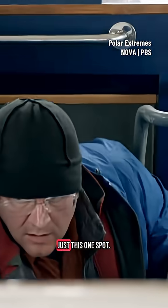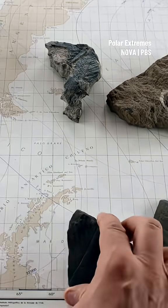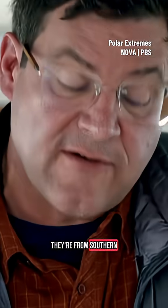And it wasn't just this one spot. We've just been on the beach and found these amazing fossil leaves. These leaves, on the other hand, are from a different place — they're from southern Chile.